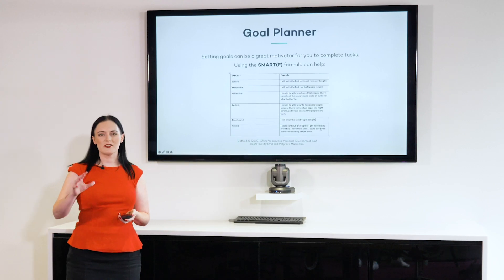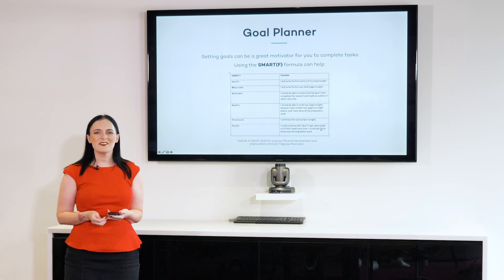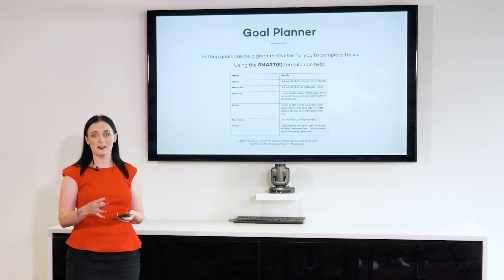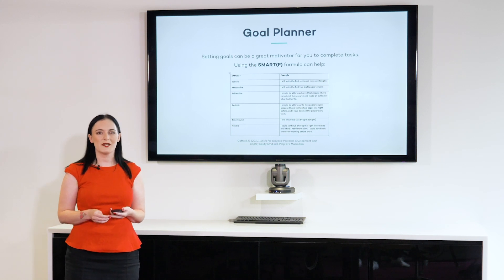We were talking about scheduling our study time in two-hour blocks — but this isn't actually enough. If I say, for example, I'm going to study on Wednesday morning between 9 and 11 o'clock, that's good, but it's only the first step. To actually use my time successfully, I need to make some study goals.